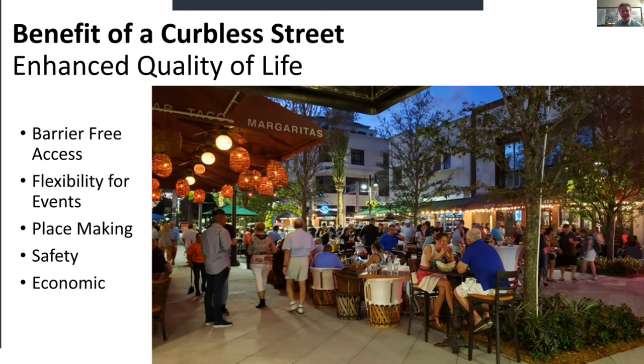The curbless street — instead of a raised curb — really enhances quality of life by making this a barrier-free street. It gives a lot of flexibility for events: you can even take parking spaces and turn them into outdoor dining areas. It may sound counterintuitive, but people actually drive slower on curbless streets because everyone is on the same footing. Studies show property values on curbless streets actually increase. The picture here is Clematis Avenue in West Palm Beach — one of Victor's recently completed projects.